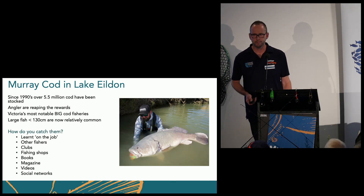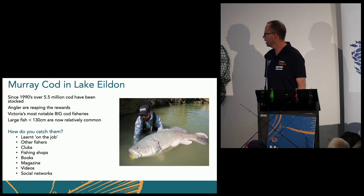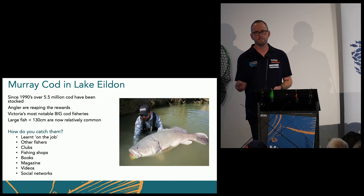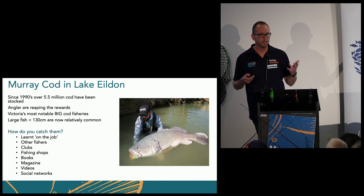But how do you catch them? That's probably one of the biggest things I wanted to know. You learn on the job — you go out with clubs, you go out with members, you look at YouTube, Facebook, read books, look at science, all these social networks and stuff, trying to build that information.